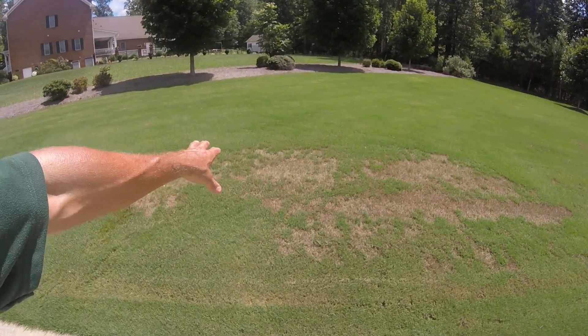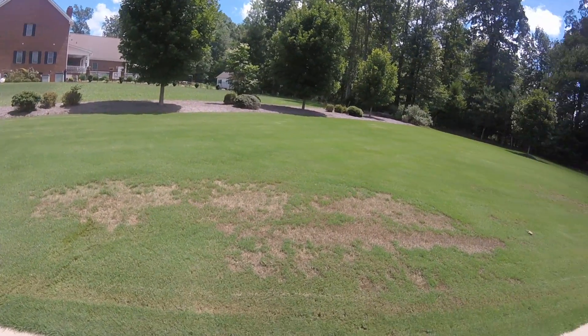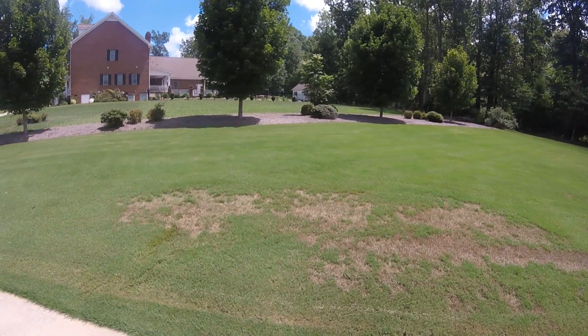Which was anthracnose of Bermuda grass. What we did was we came in and did a fungicide application, and I'm sure that took care of it and stopped it. But as you can see, one of the things about anthracnose is it did not kill the roots, and it's making a comeback.